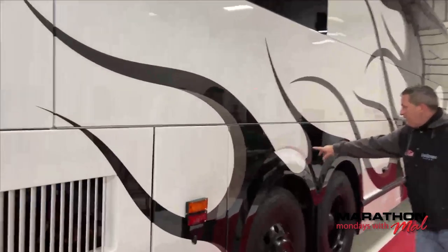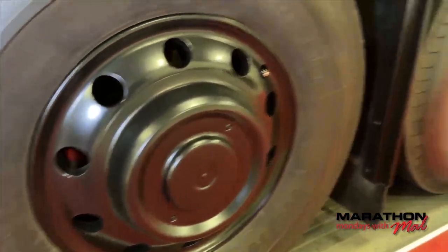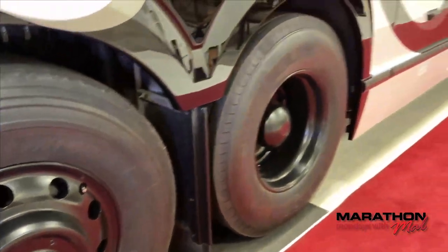Look at the texturing in this area — John's got the light on so he'll be able to show it to you. This is an amazing coach. It's got the blacked-out package, so it's got — I don't necessarily want to say flat, but it's like a satin finish.